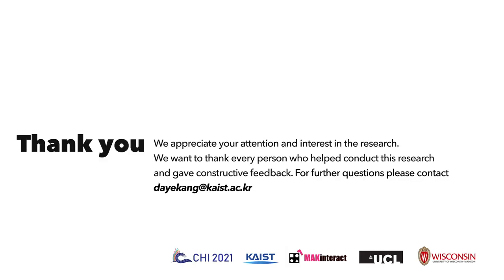Because of the time limit, we were not able to include every detail in this presentation. For further details and more discussions, please look into our paper. Thank you.